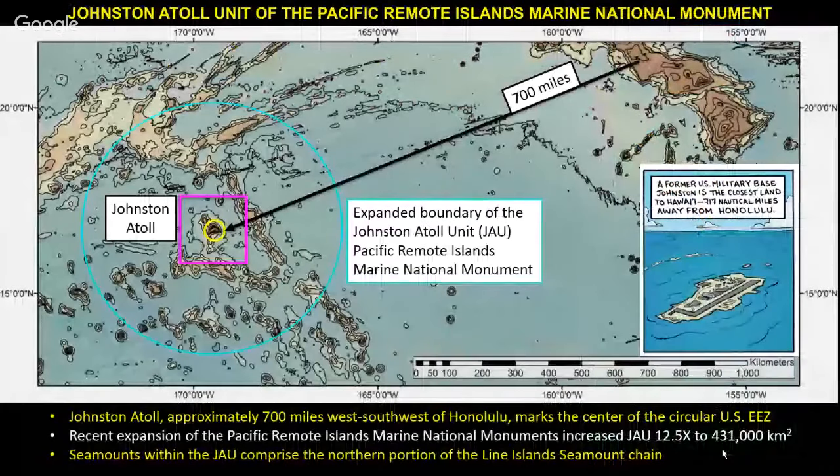To locate you: Johnston Atoll is here on Oahu, about 700 miles to the west-southwest — a small, flat island that looks kind of like an aircraft carrier. It's been heavily modified by the military. The original reserve was a bird reserve, roughly a 50-mile square box. Some years ago it was expanded to the full 200-mile Exclusive Economic Zone — the full territory claimed by the United States as sovereign territory, where we control how resources are managed.